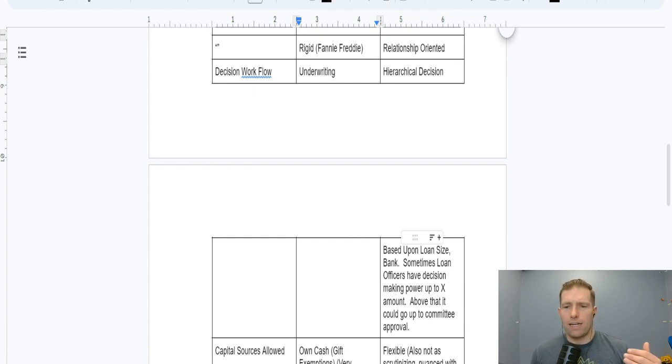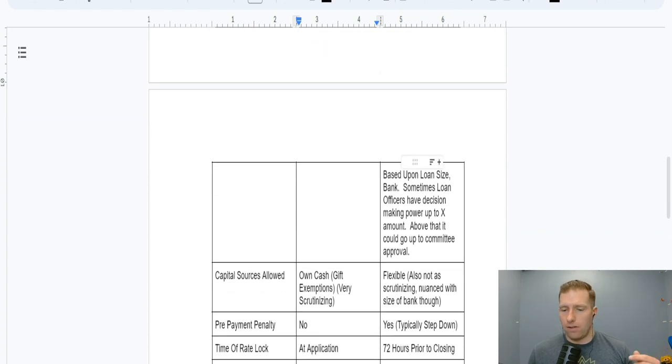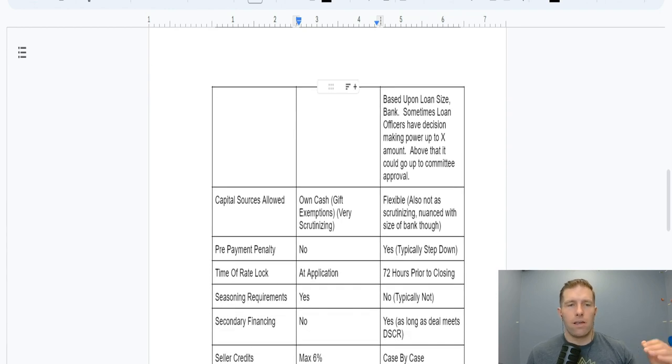This is a key difference. It is based upon the loan size. With some small community banks I work with, if the loan officer approves it and it gets through their credit analysts department, they have the ability to sign off and give me a commitment letter. I'm going to go into further detail on how to right-size the bank to your actual deals and trajectory later on in this training.